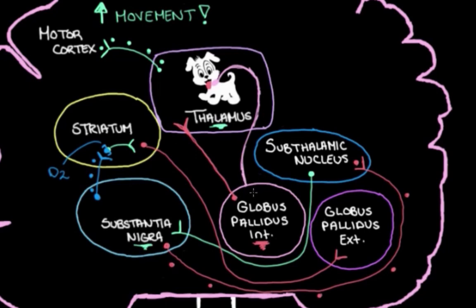So that is the indirect pathway — that's how these structures talk to each other to adjust the leash on the thalamus, and that's how they adjust how much movement we make.